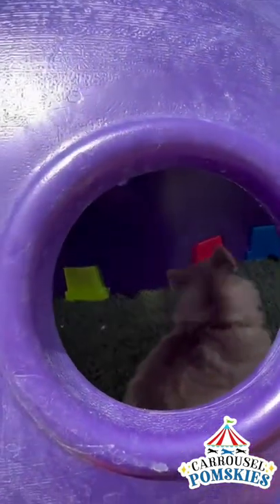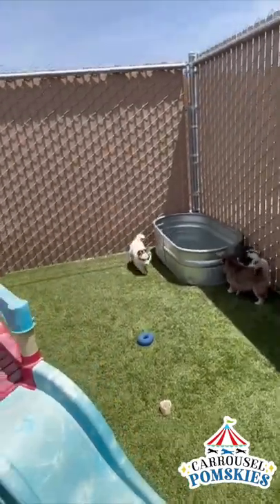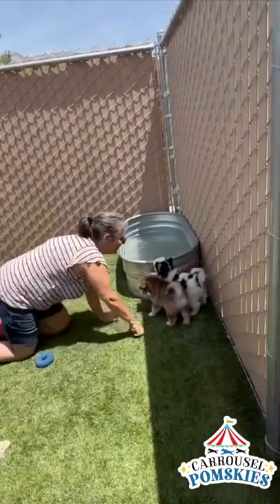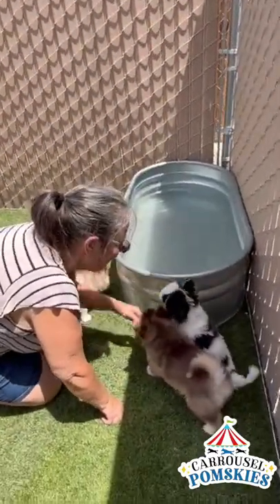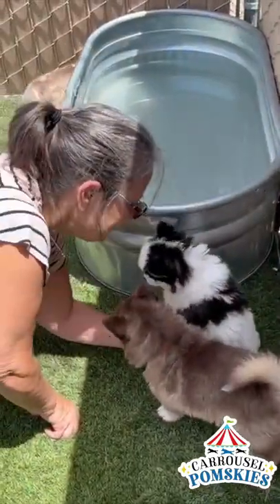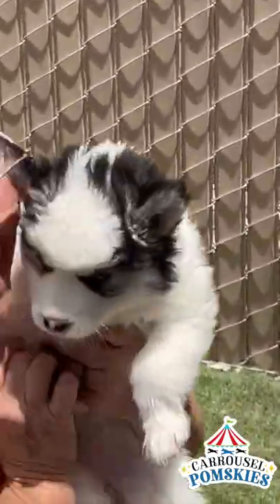She likes going in. Can you see her right there? Look at them over at the tub. That's Tiffany. Tiffany's smart. Hey Tiffany. What's up there? Is it water? This is Tiffany. Blue, blue, blue, blue eyes.